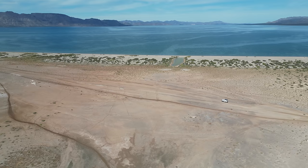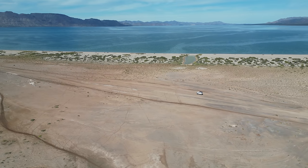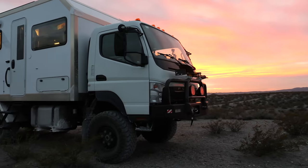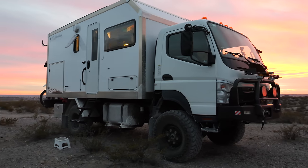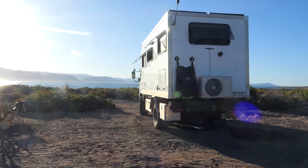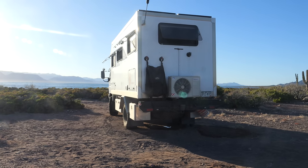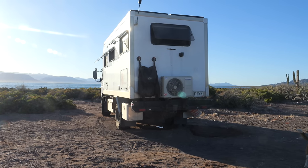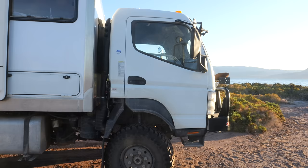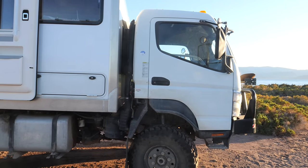We enjoy getting out — way out — and this 4x4 chassis allows us to do exactly that. On top of the chassis, we fabricated this 15x8 foot box from insulated composite panels and mounted it to the truck with a spring-assisted subframe to allow the truck frame to flex without damaging the box. We also installed exterior aluminum storage boxes, rear bumper and hitch, a 50-gallon fuel tank, and our spare tire is under the chassis with its own little winch for easy removal.